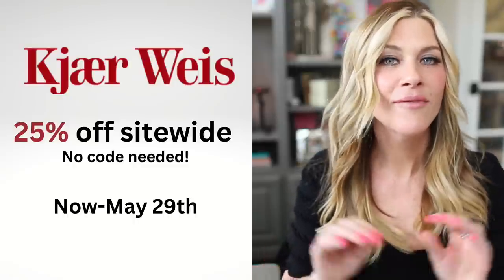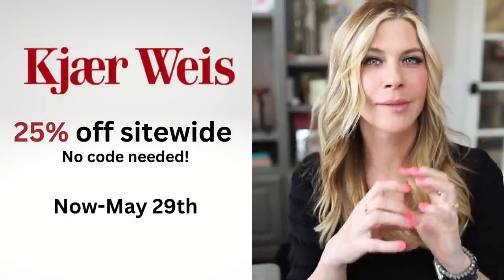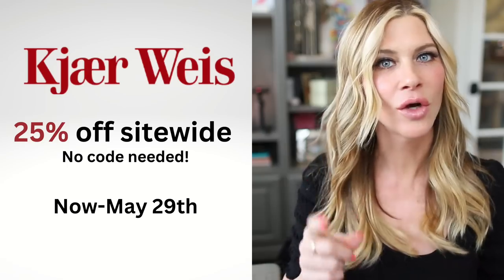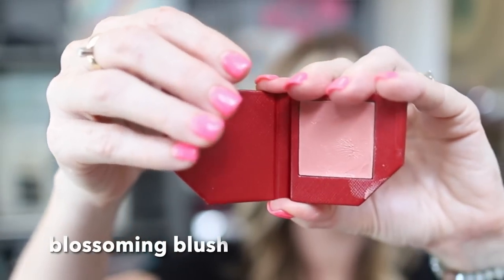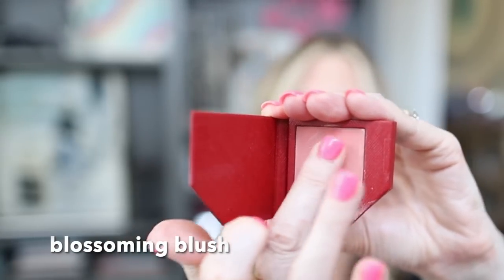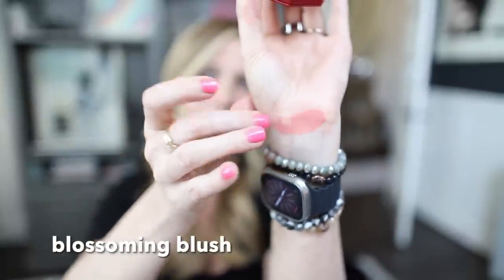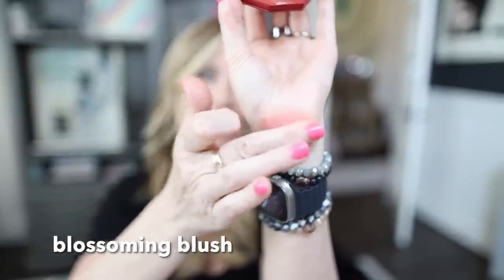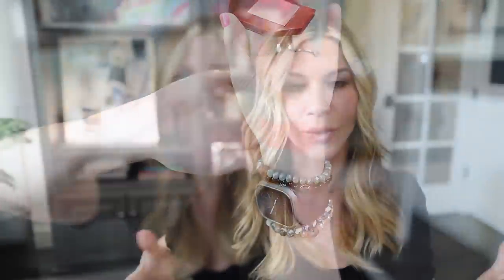Next we're going to talk about Kiera Weiss. Kiera Weiss makes some of the best cream blushes. My favorites are Happy, which is like a pop of pink, and also Blossom. They come in two packaging options: you buy the actual makeup and then you choose your preferred packaging. They have a really heavy, very jewelry-like packaging, which is a little bit more expensive, and then they have their red packaging, which is a little bit less expensive and lightweight. I've also gotten their lipsticks.